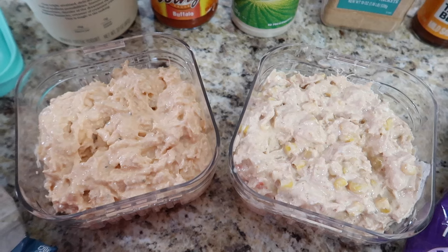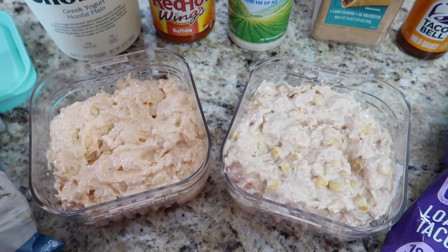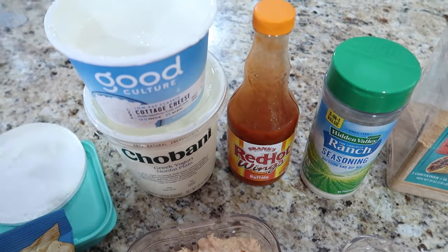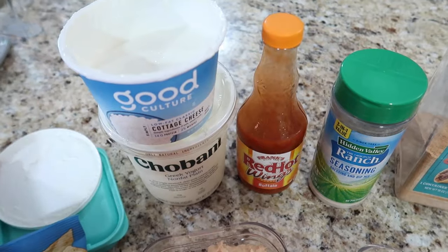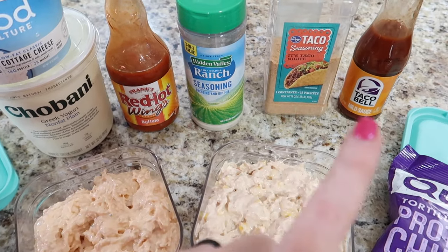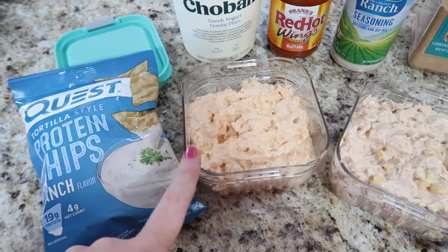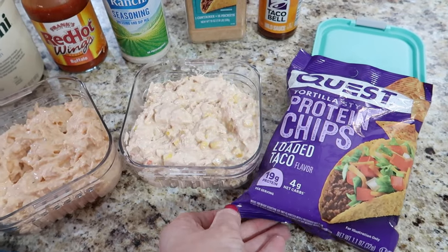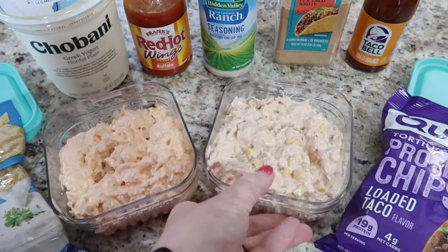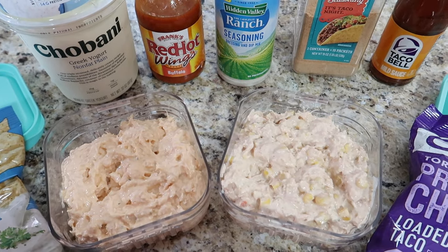My lunch this week is a high-protein dip — I made a chicken buffalo dip and a chicken taco dip. They're essentially the same base: shredded chicken, Greek yogurt, and blended cottage cheese. Blending the cottage cheese is the key — it looks just like sour cream. The buffalo version has buffalo sauce and ranch seasoning; the taco version has taco seasoning, taco sauce, and corn. I eat them with Quest protein chips — ranch flavor for the buffalo and taco flavor for the taco — plus celery for the buffalo and mini sweet peppers for the taco.